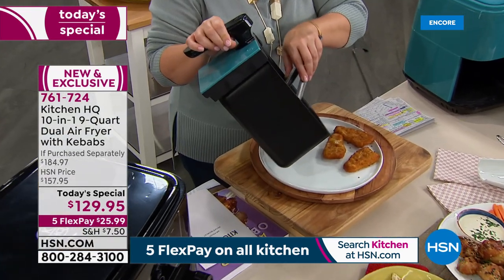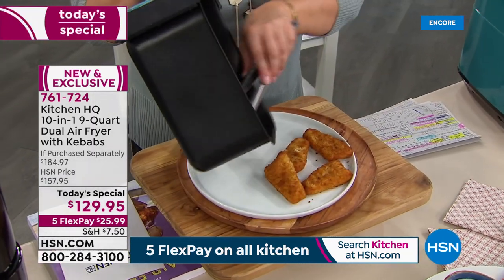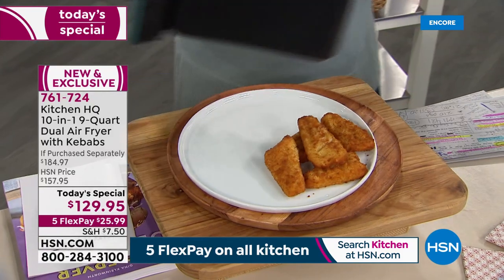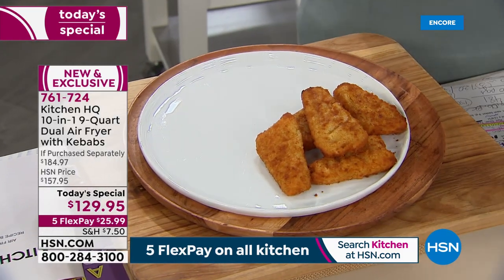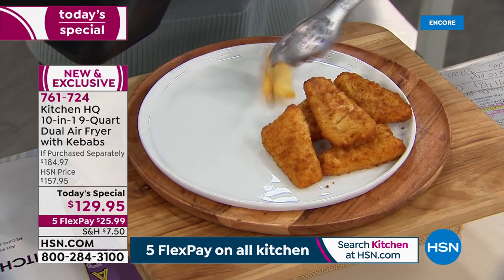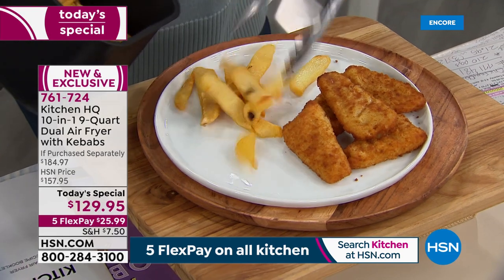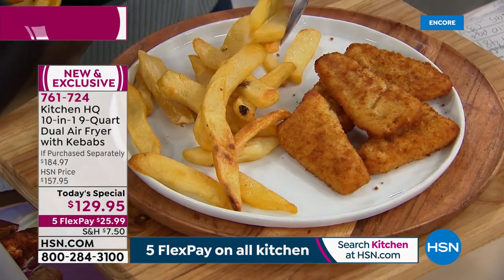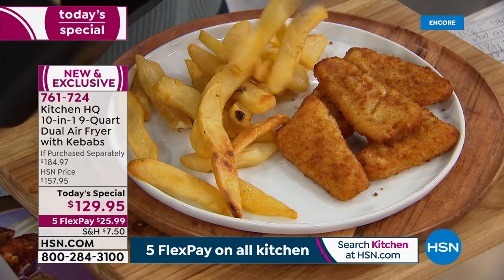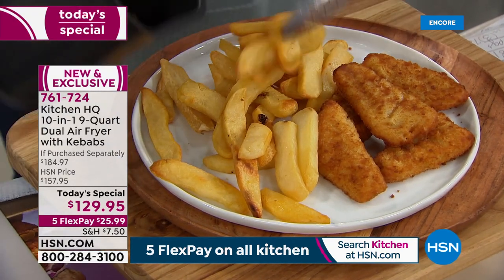Once you start air frying and realize how easy it is, there's no turning back. Using it every single day without the fats, butters, and oils — unless you want to. Sometimes a light brush or spritz of oil is all you need.